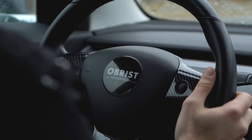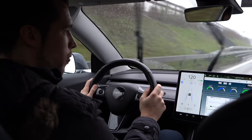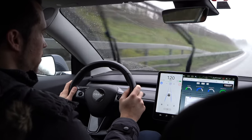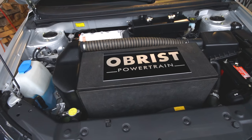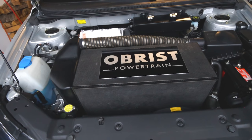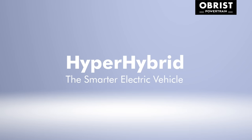An electric car nowadays is more a prestige object instead of a sustainable vehicle, and the prices for them are already in the premium range. With the hyper-hybrid concept from Obrist, they want to achieve affordable electric cars that could bring down the costs to as low as 20,000 euros and also offer a way better range.